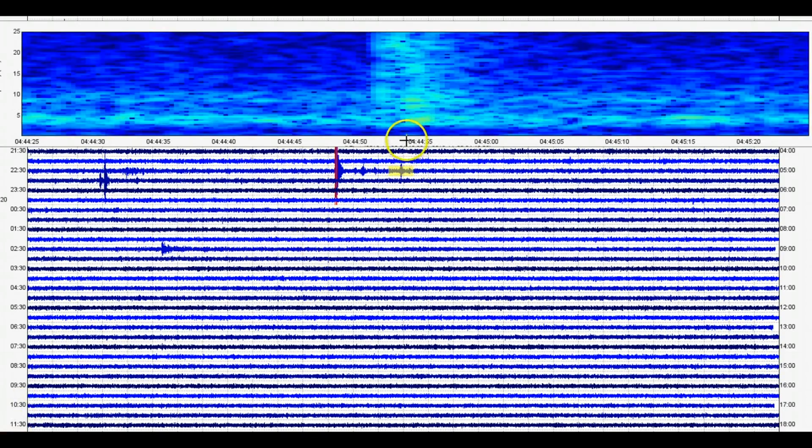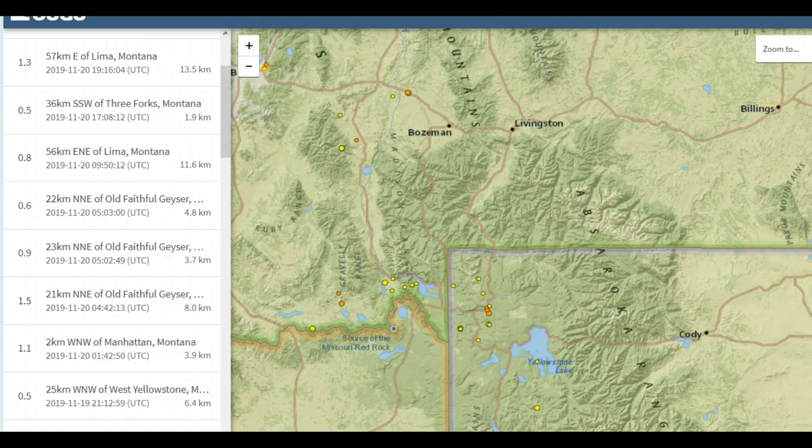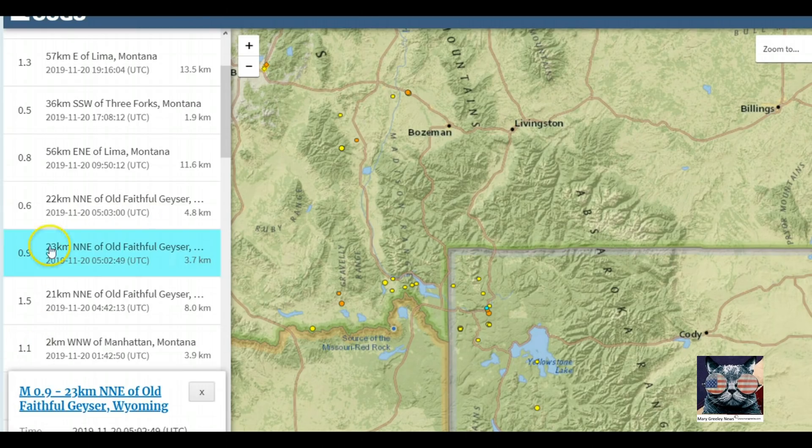These earthquakes continued until about 4:44 universal time. The smaller ones weren't reported, but at 5:02 there was a 0.9 and at 5:03 a 0.6. These two were all in the same location up there by Purple Mountain.